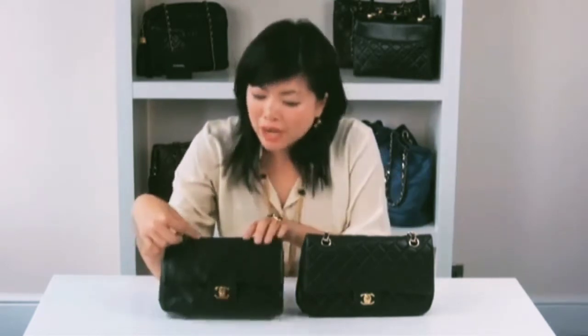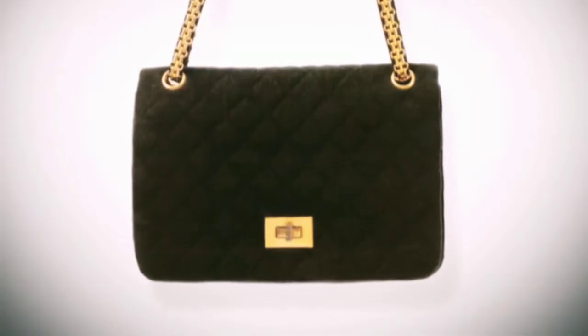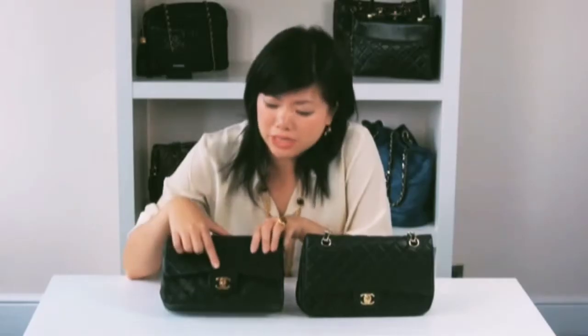Now we're going to look at the turnstile lock and hardware. The double C lock is one of the most recognizable designs on the 255 bag. This iconic lock was designed by Karl Lagerfeld in the mid-80s. The original 255 lock designed by Chanel herself is very different to what you see now — it's rectangular in shape and has no logo or Chanel stamping. The double C lock is also referred to as the Mademoiselle lock, as Chanel never married.